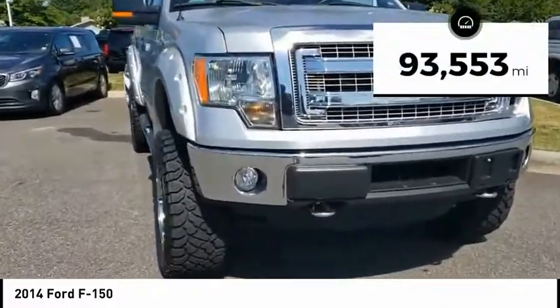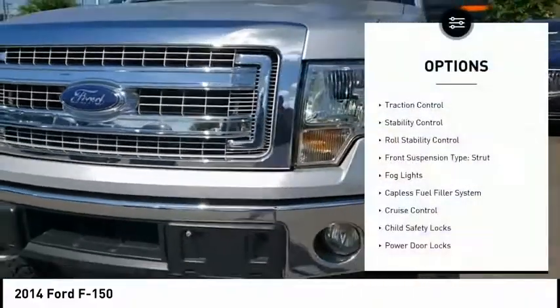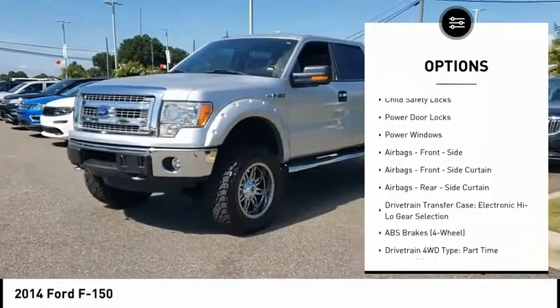This vehicle has less than 95,000 miles. Here are some of this vehicle's great options: traction control, stability control, roll stability control, front suspension type — strut.